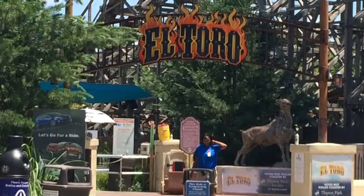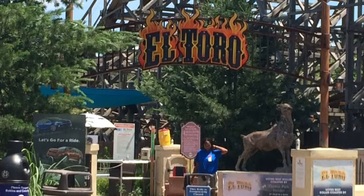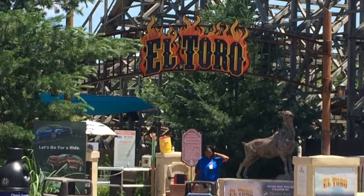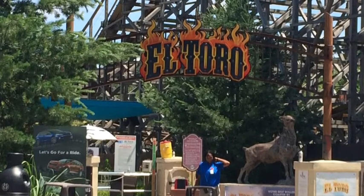What is up guys, it is CoasterWatch here. Today I got another awesome coaster review for you guys — this is El freaking Toro at Six Flags Great Adventure. This is the review that most of you guys have probably been waiting for ever since my Lightning Rod review came out. How does this stack up to Lightning Rod? Find out now.